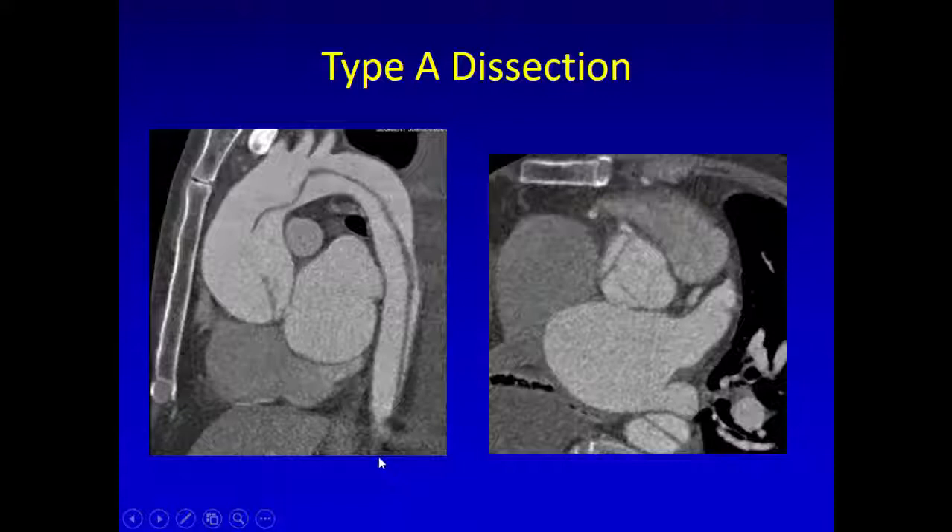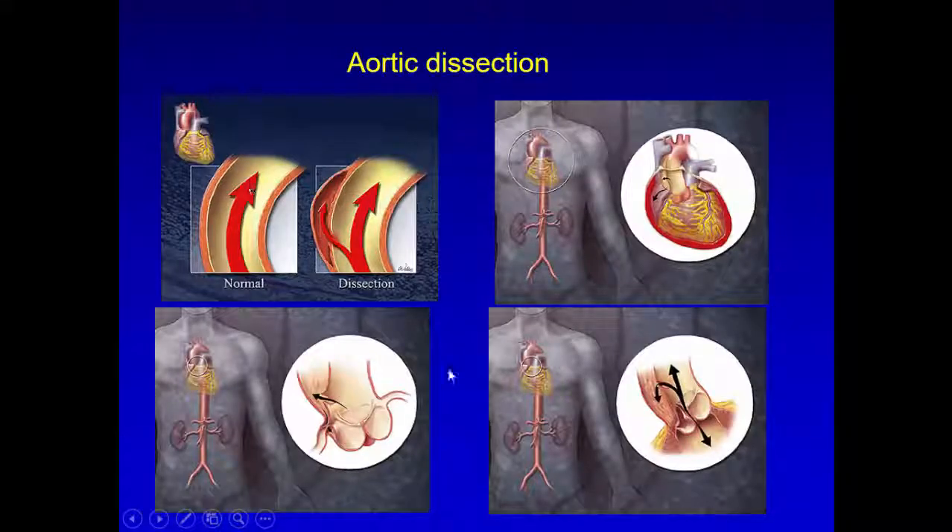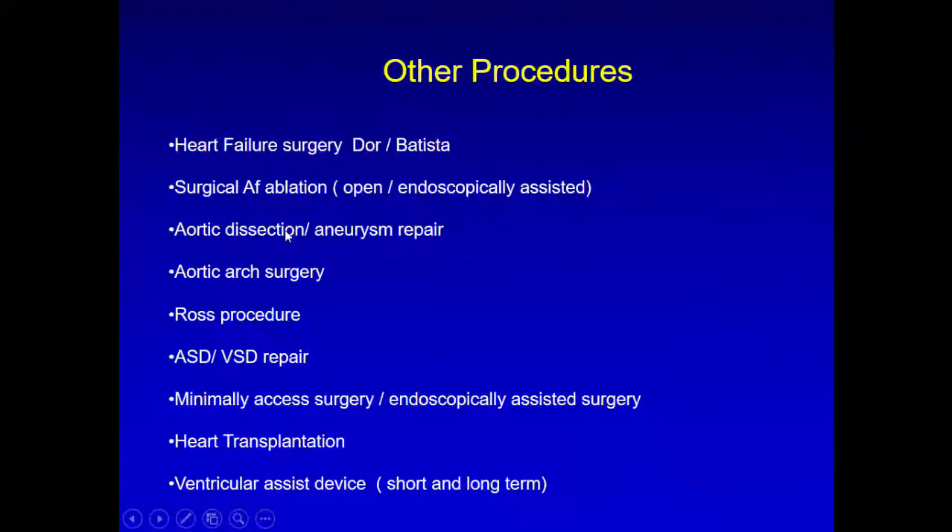For type A dissection, CT is probably the gold standard technique to define the extent of dissection, the extent into head and neck vessels, extent into the coronary arteries, and to identify points of tear. CT is also used to assess for hemopericardium, aortic regurgitation, left pleural effusion, and ST changes. It defines where the dissection starts, where it goes, and differentiates true dissection from intramural hematoma or sub-adventitial hematoma.